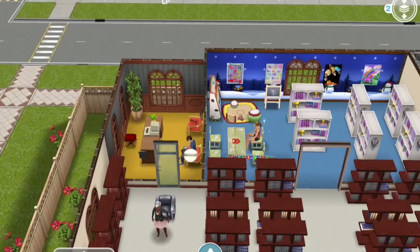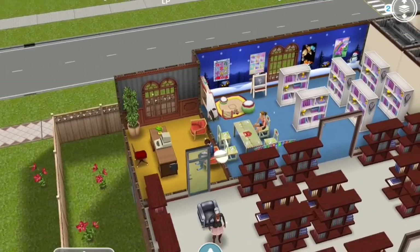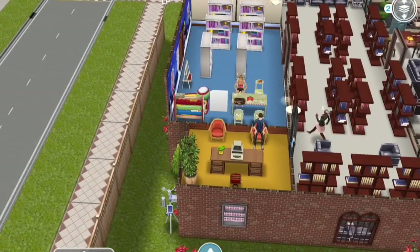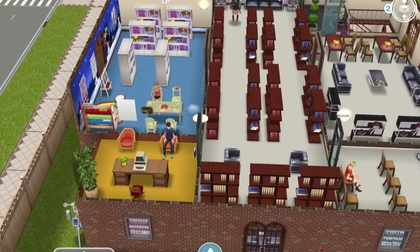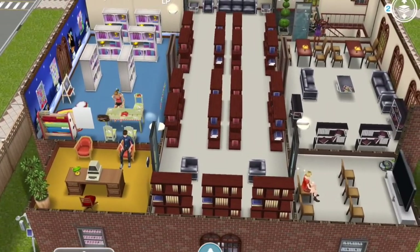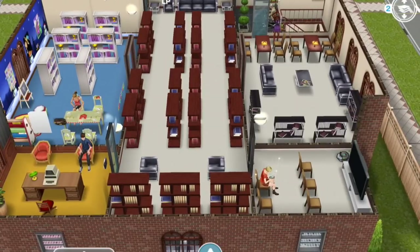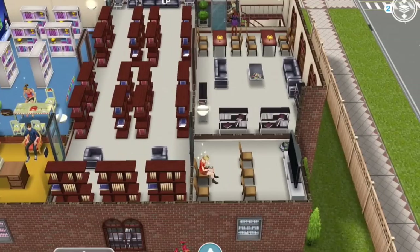Over here you've got the librarian's office which has a computer desk that I think came with the Scandinavian house, one of the pre-built houses in the game. I figured the old-fashioned style matched the library. And then over here in the bottom right-hand corner is just a movie viewing room with a big TV and seating.